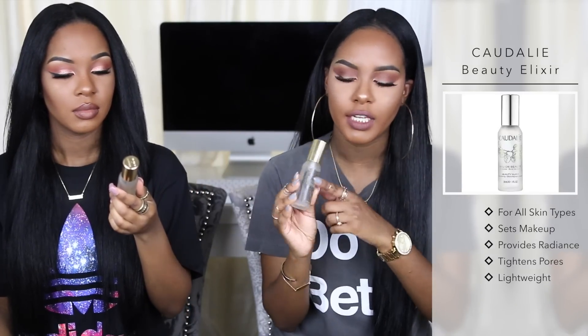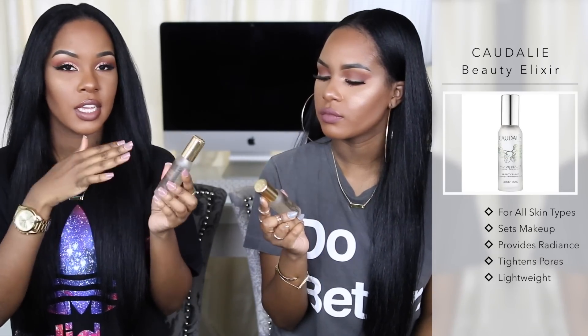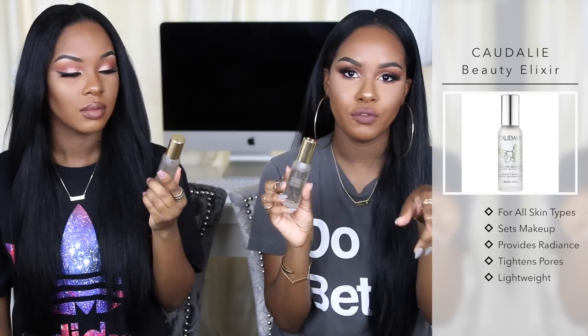Our next matching favorite is a setting spray from Caudalie — actually this is a Jason Wu for Caudalie special edition with gold packaging, but it's the same product. We got the travel sizes to try it out before committing to the full size. This stuff is absolutely amazing. It's not just a setting spray — it's also good for radiance, so you can spray it all over your face for hydration and radiance even without makeup. You can spray it without makeup or use it as a setting spray. It's really minty and fresh — it has a peppermint scent that's very refreshing.